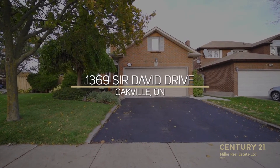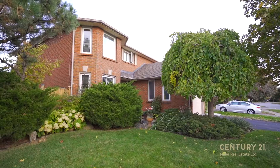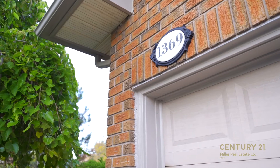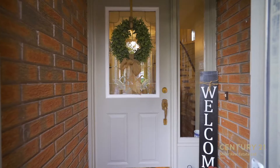Hello and welcome to 1369 Sir David Drive in Oakville. Location, location, location. Detached four plus one bedroom home nestled in the sought-after community of Clearview in Oakville.